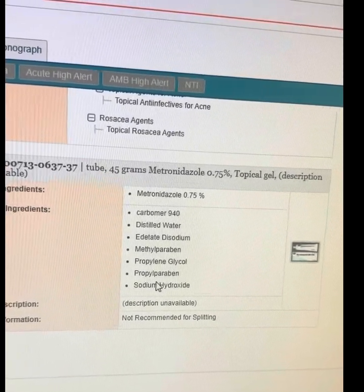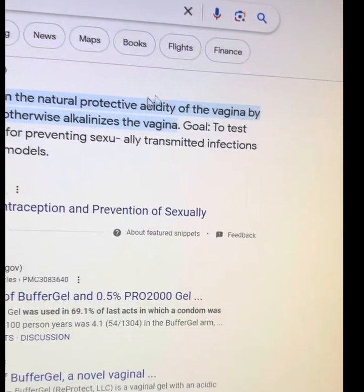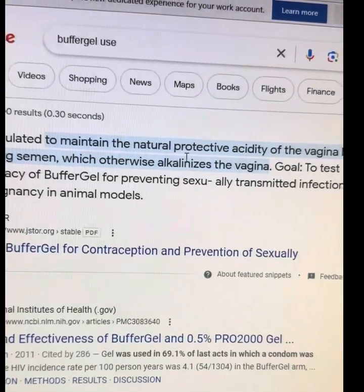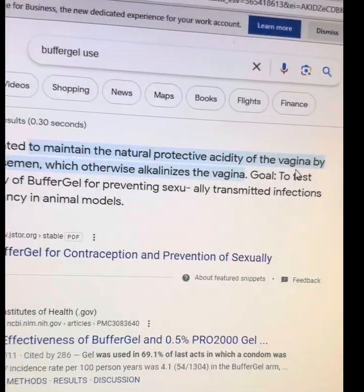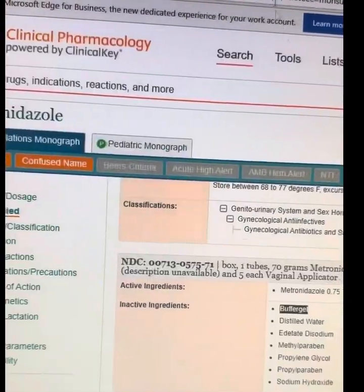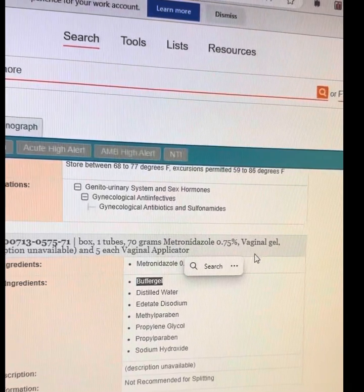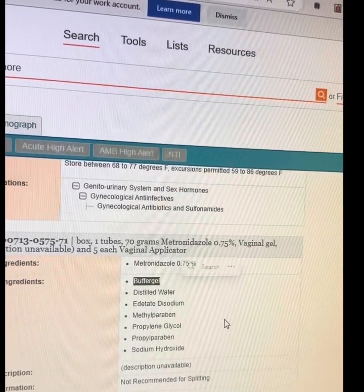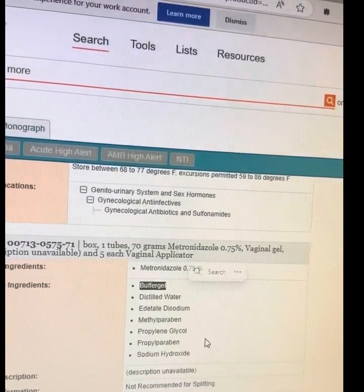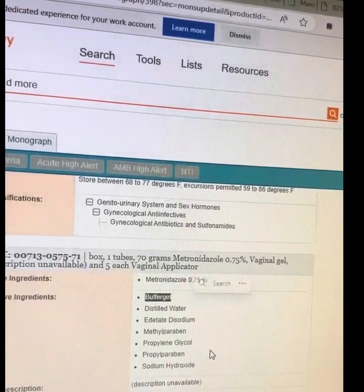Which leads me to the question: what does a buffer gel do? I Googled it, and it's a gel formulated to maintain the natural protective acidity of the vagina. So it looks like this buffer gel increases the acidity of the vaginal gel to match the pH of the vaginal area. So it may be that it's just too acidic for the skin and may cause some burning or irritation.